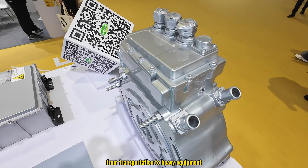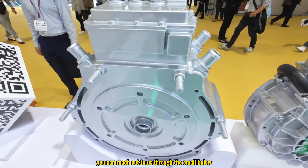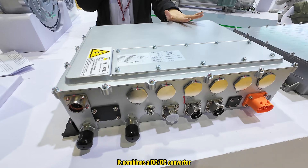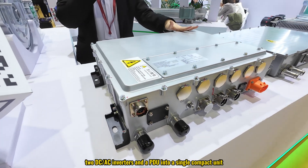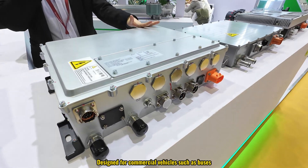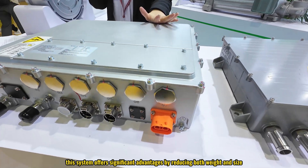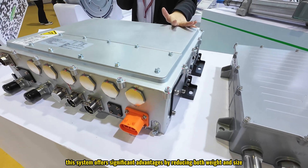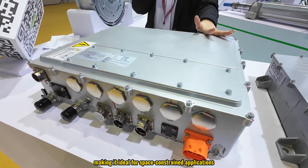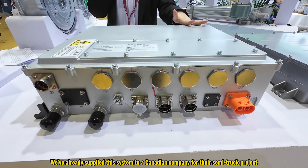This is our integrated auxiliary inverter. It combines a DC-DC converter, DC-AC inverters, and a PDU into a single compact unit designed for commercial vehicles such as buses, trucks, and street sweepers. This system offers significant advantages by reducing both weight and size, making it ideal for space-constrained applications. We have already supplied this system to a Canadian company for their semi-truck project.